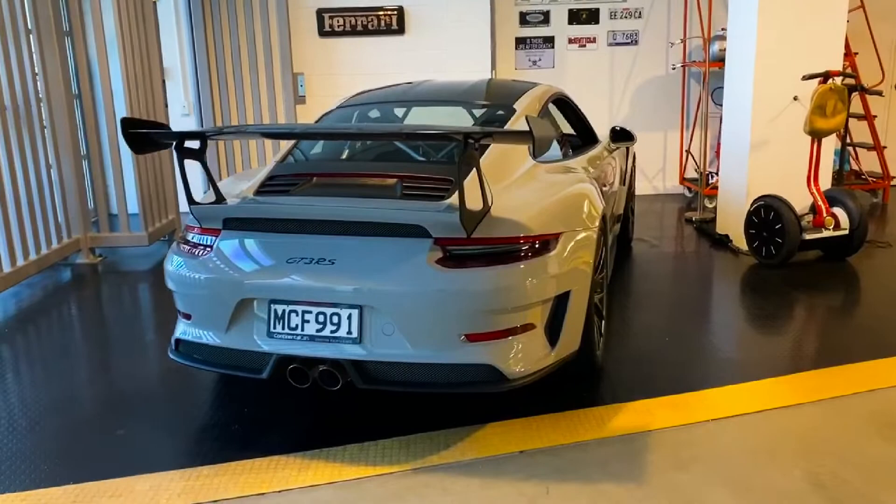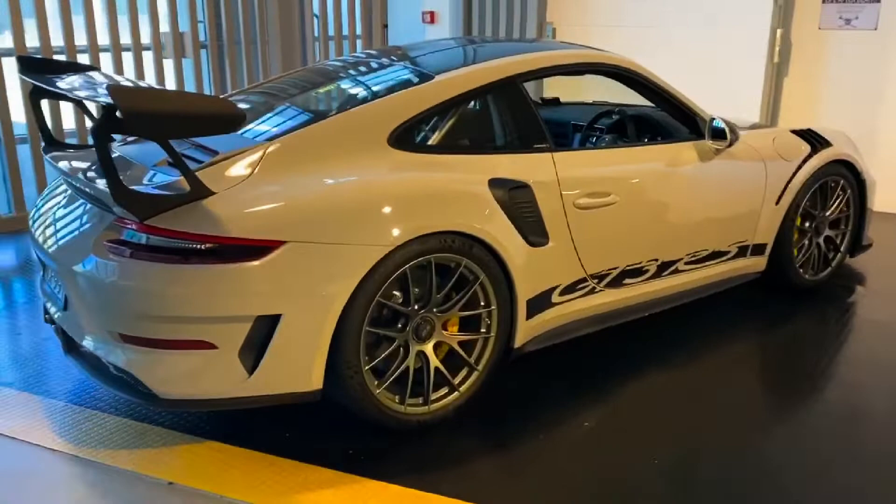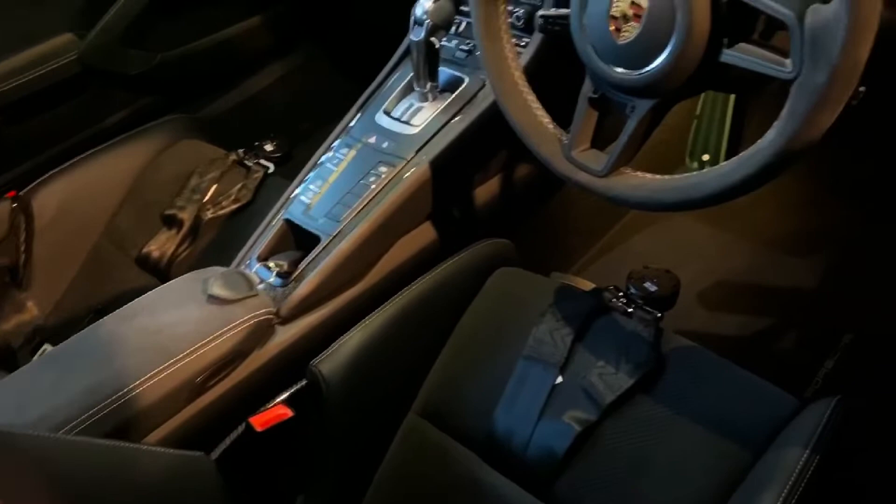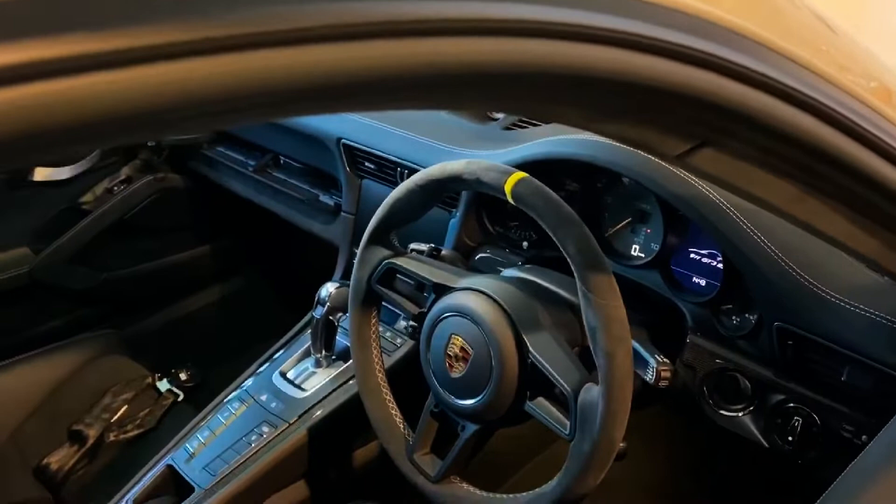This is the Porsche GT3 RS. It's the YSAC package so it's got the magnesium wheels, a bit of YSAC striping, and it's got a carbon fibre roof, carbon fibre hood, and a pretty racy looking inside. It's got the half cage and pretty deep racing type buckets. It's got a six-point harness. I've done one track day in this car and it's pretty quick for a road car, not too dissimilar to the GT3 race car, Carrera Cup car.